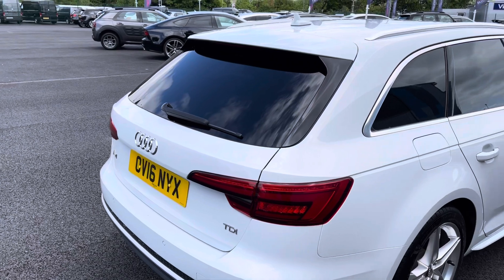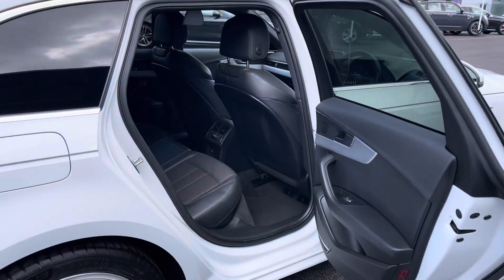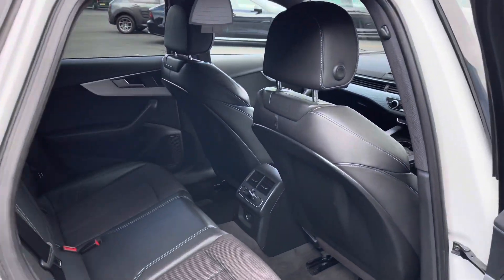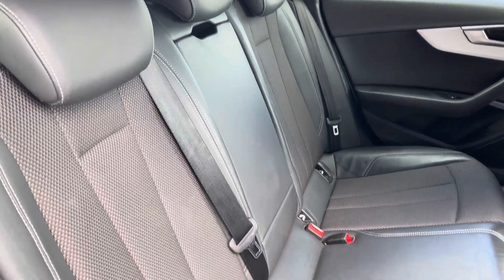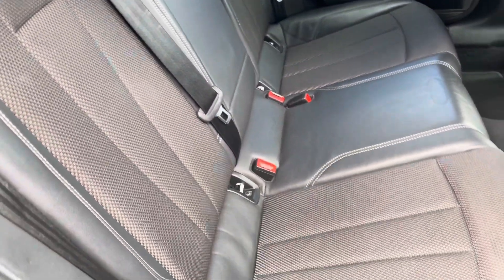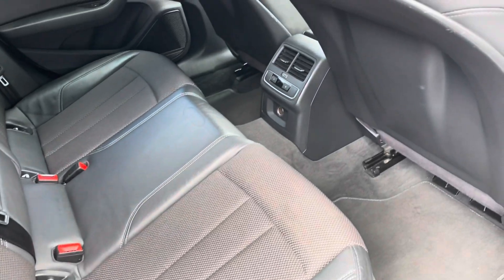As you can see here you do also have privacy glass on those rear windows. If we take a look inside, beginning in the rear, the inside is finished with this half leather, half material trim. The interior is in fantastic condition with no rips or tears, and you do also get a fantastic amount of rear leg room.